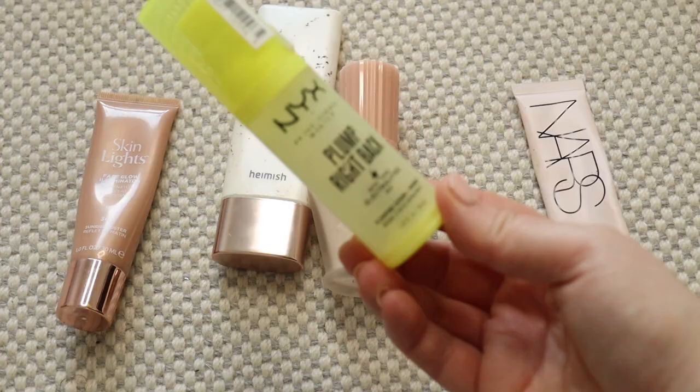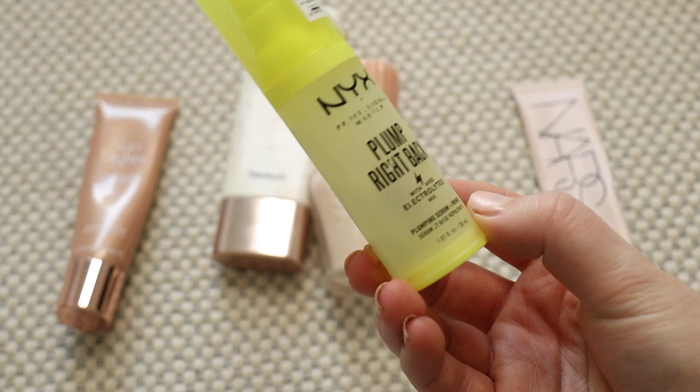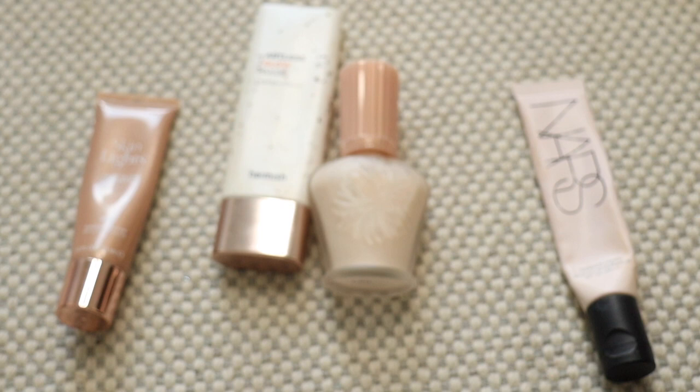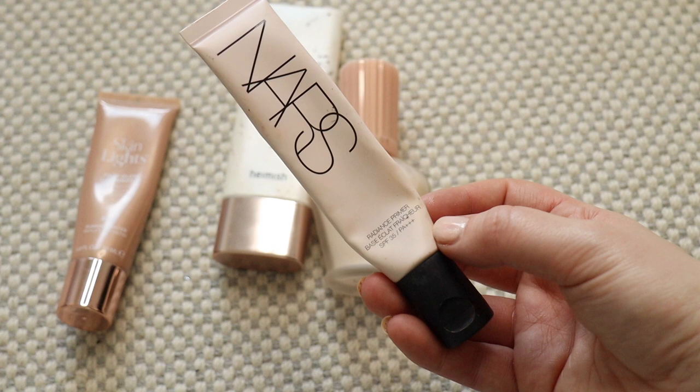My NYX Plump Right Back is another really good drugstore one. I've nearly finished this so I will keep it just so I can use it up because I'm not too far off now. Similarly, my NARS Radiance Primer is pretty used up. I'm going to keep this in my collection just because I know it's one I can probably finish up fairly soon if I just keep at it, and again it's not too old.